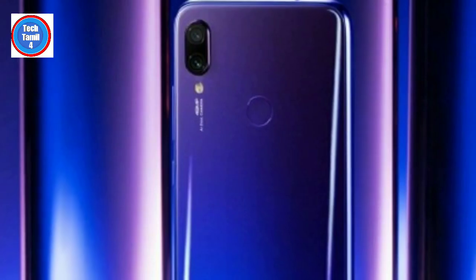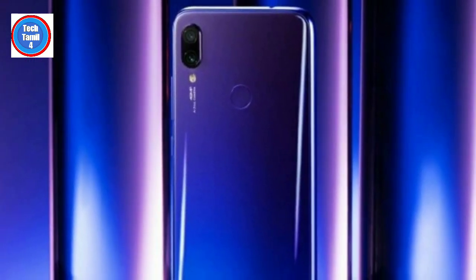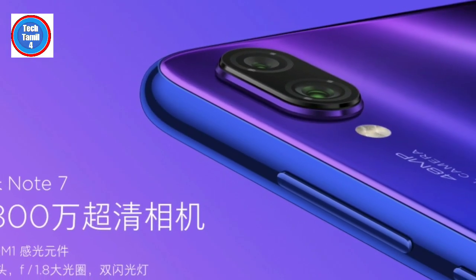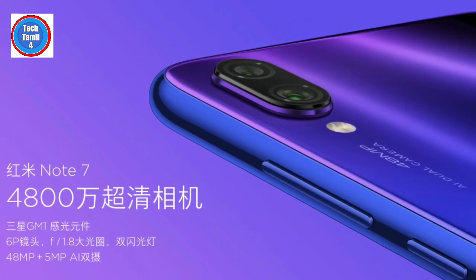Pricing details will be added in the description. We will add the official India launch price once available. For now, the Chinese price is listed. It will be available in 4GB and 64GB, and also a 3GB and 32GB variant.